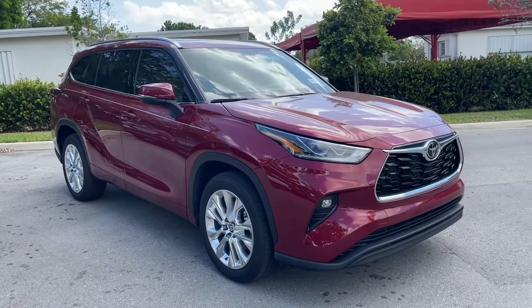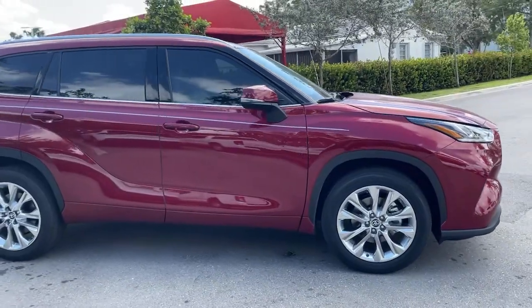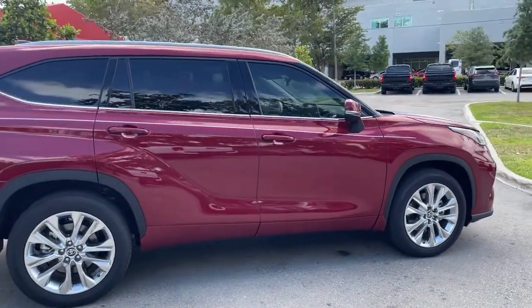You will be amazed by this. 2021 Toyota Highlander. Give your family this spacious, efficient Highlander and start building your road trip memories.